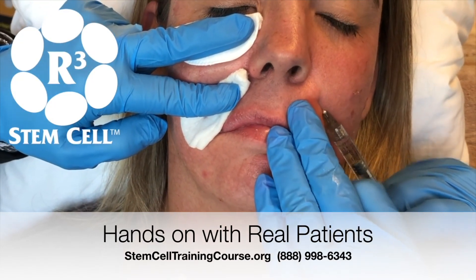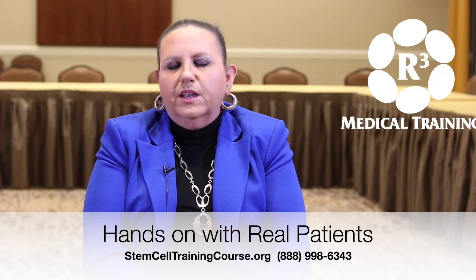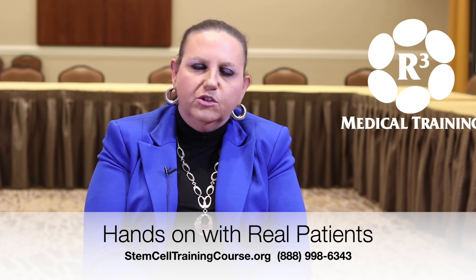If it could be done with a PRP facelift using some exosomes to enhance the procedure and make it much more robust, it just seems like it's a no-brainer to do that for a patient versus a surgical facelift. Thank you.